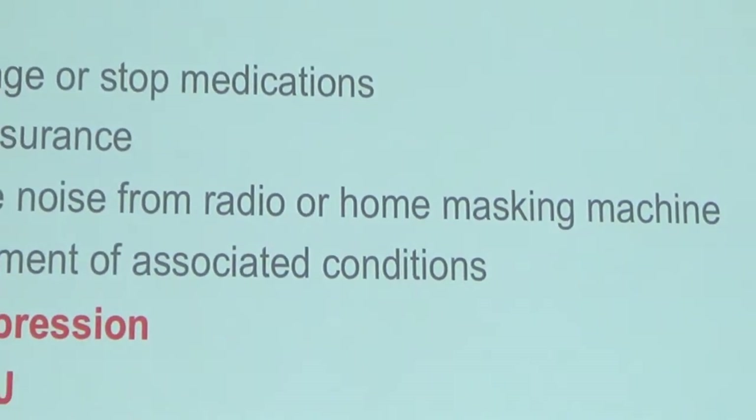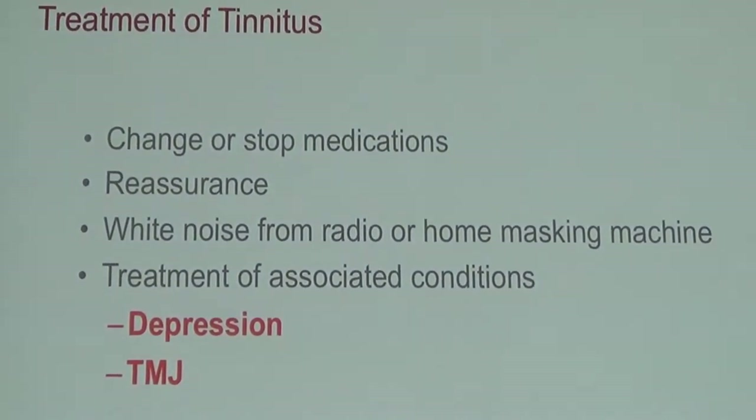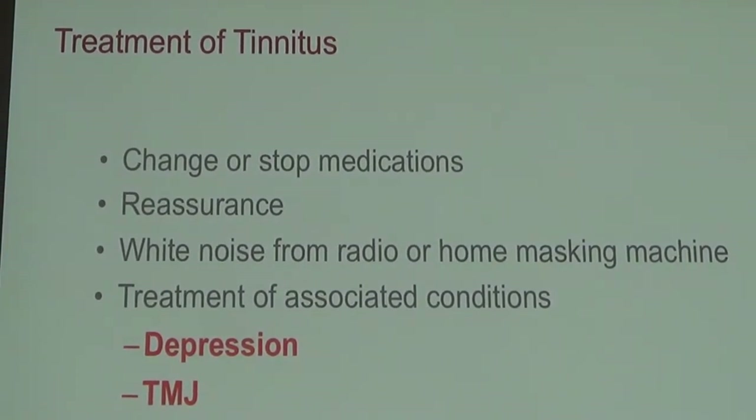It's really important to treat associated conditions. If depression causes insomnia, the insomnia itself makes tinnitus worse, and it becomes a vicious cycle. So if you have insomnia, we want to treat that. If you have depression, we want to treat that.